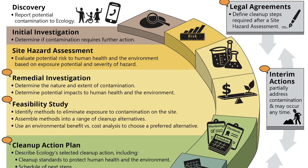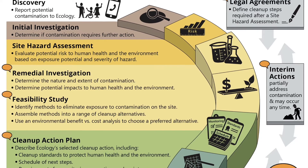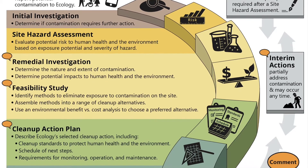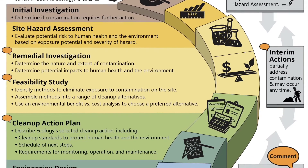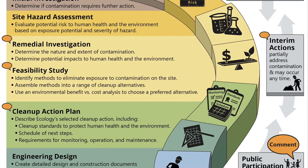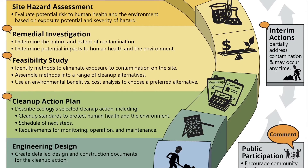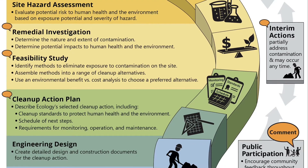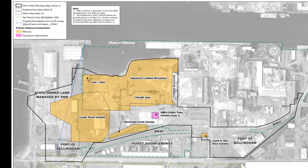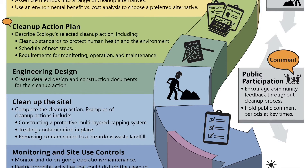The MACA process starts with what's called site discovery — someone has to first identify that a property has been contaminated and report it to the Department of Ecology. Next, a site hazard assessment happens where the site is assessed for how much of a hazard is actually present. And then if it is indeed a Model Toxics Control Act site, a remedial investigation and feasibility study will be done to figure out the extent of the contamination and what some of the potential cleanups might look like. A cleanup action plan follows, which has finer detail of what the cleanup action will look like, followed by the engineering design, which has even further detail.